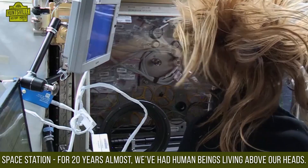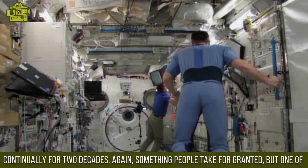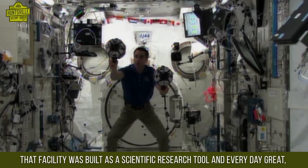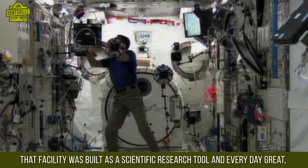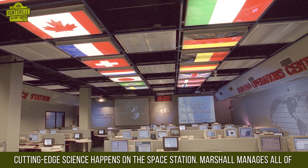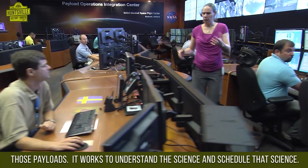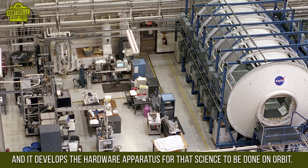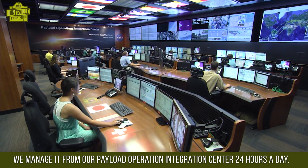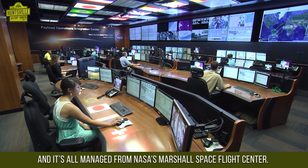Today on the International Space Station, for almost 20 years we've had human beings living above our heads continually for two decades — something people take for granted. But one of the most important things that goes on there is scientific research. That facility was built as a scientific research tool, and every day great cutting-edge science happens on the station. Marshall manages all of those payloads — working with investigators, scheduling the science, developing the hardware apparatus for science to be done on orbit — and manages it from our Payload Operations Integration Center, 24 hours a day.